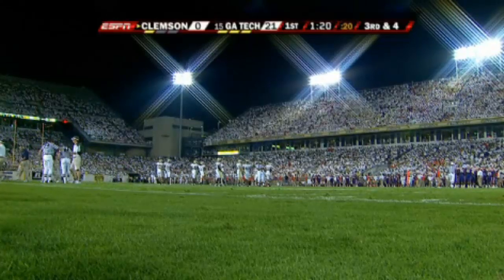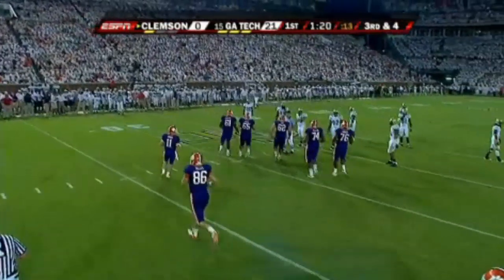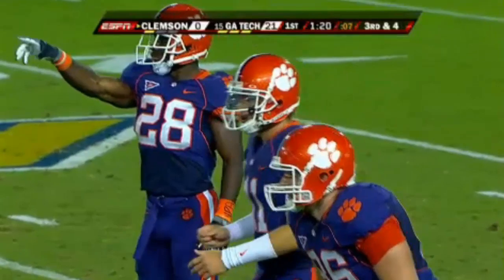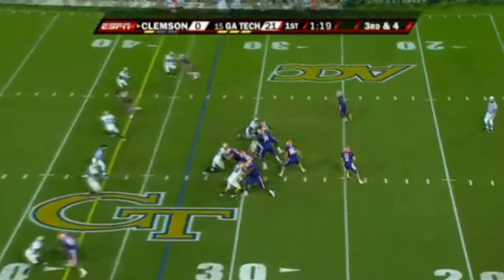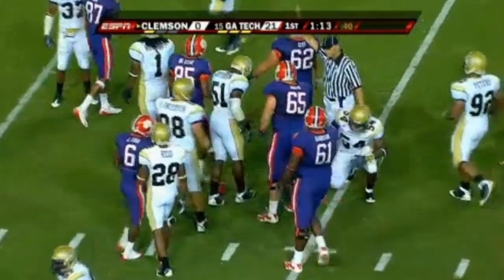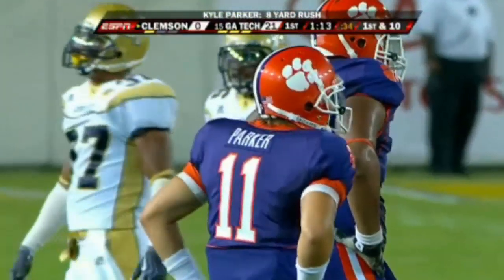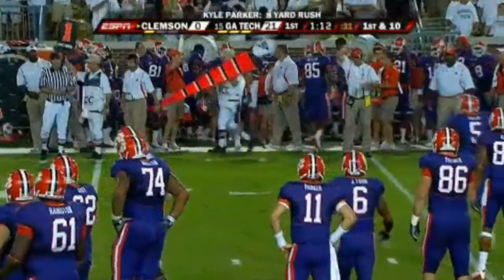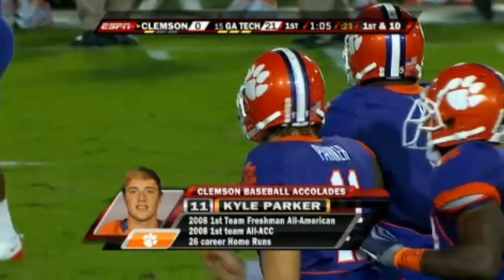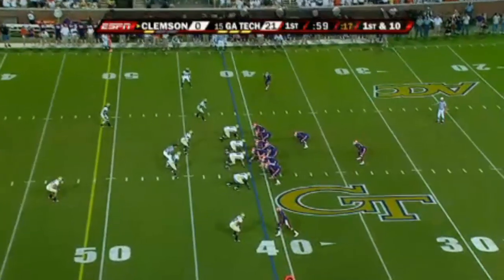Parker scrambles and shows some good athletic ability as he gets a first down across the 40. This is a guy who was All-ACC in the spring in what should have been his high school senior year — he hit 12 home runs and 52 RBIs this past spring to help the team into the Super Regionals of the NCAA Tournament. Right there he's showing his athleticism and just trying to get some momentum back on the Clemson side. He was a DH in baseball, but you can tell he's an athlete.